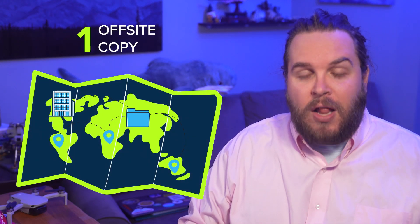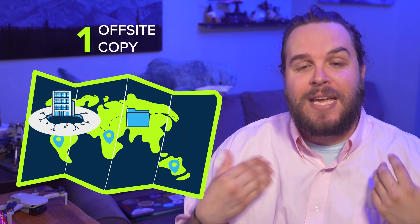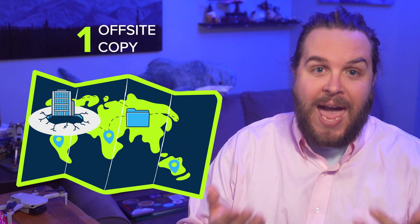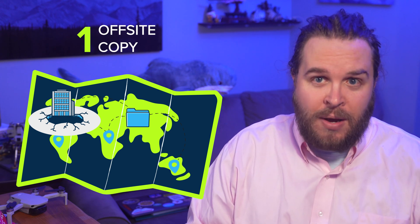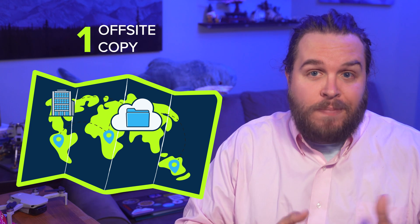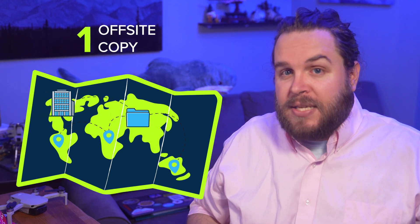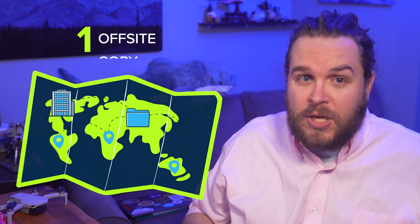Lastly, having one copy off-site. This one is your silver bullet following a site disaster such as flood, fire, or anything else that would impact the entire facility where your primary and secondary data are stored. Most often, at this point in time, it's going to be the cloud. However, some folks go through the trouble of physically moving drives on a regular basis, so it's really up to you.